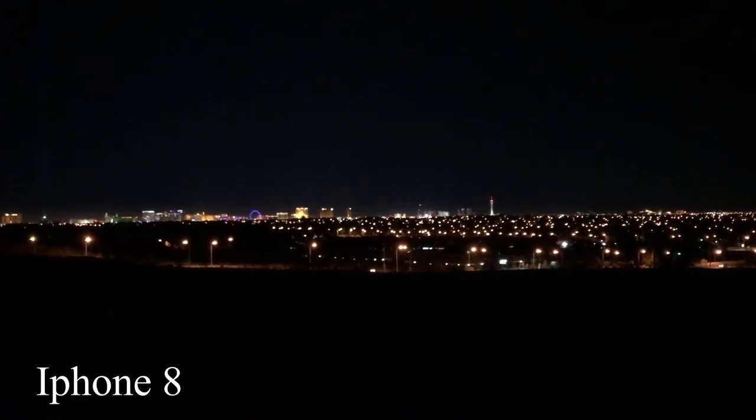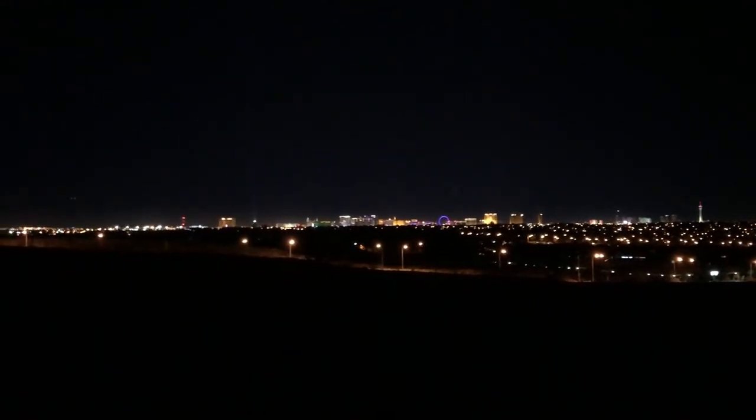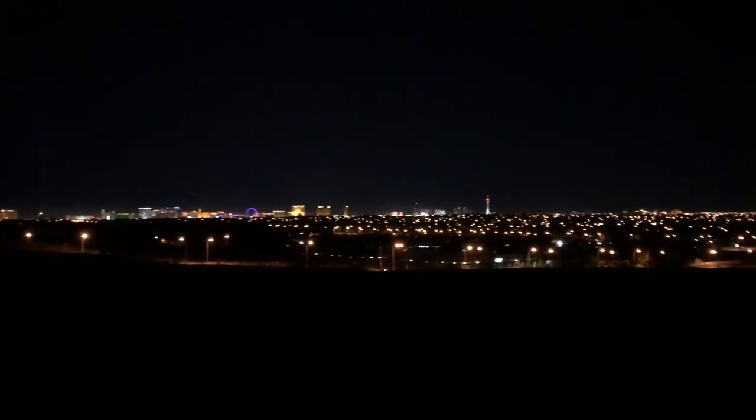Next up is the iPhone 8 — you can definitely make out the strip a lot clearer now, and as you know with the iPhone 8, it's just easy. Though it doesn't have any settings for taking pictures at night, it's already got pretty good quality built in. This is with the rear-facing camera showing a wide night-time scene. We'll see what else we can do with some night comparisons between these two.